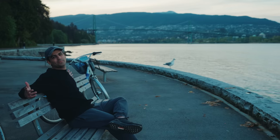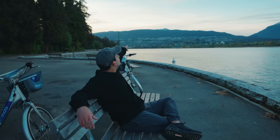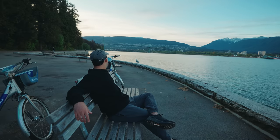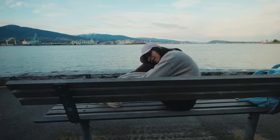Do you see that bridge? That's the Lions Gate Bridge — that's the bridge from where you go to Whistler.